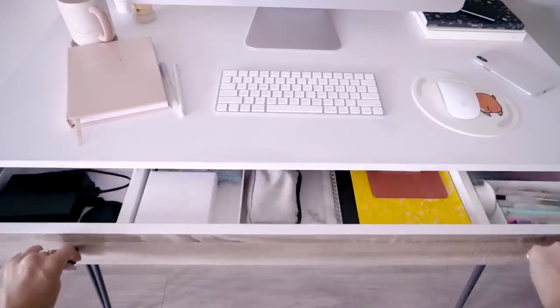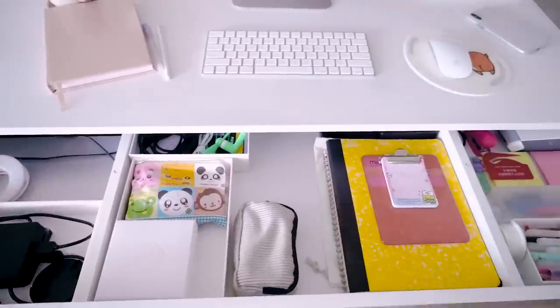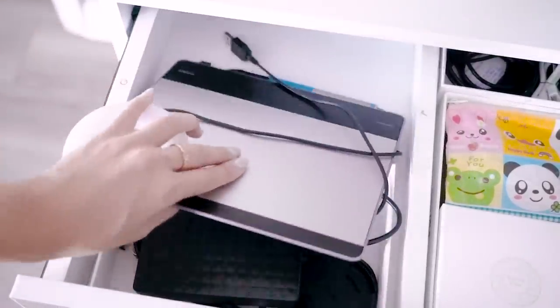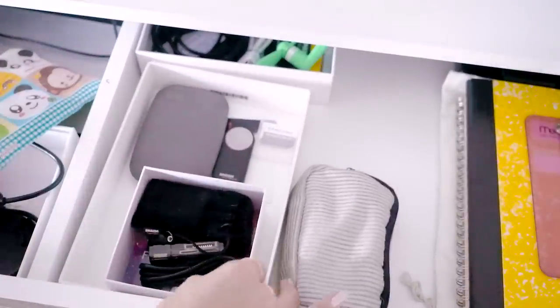I'll also show you how I organize my drawer here. I love that the drawer already has dividers. On the left side, I put some tech stuff like my tablet and some hard drives. In the center, I have little boxes where I hold other tech stuff.